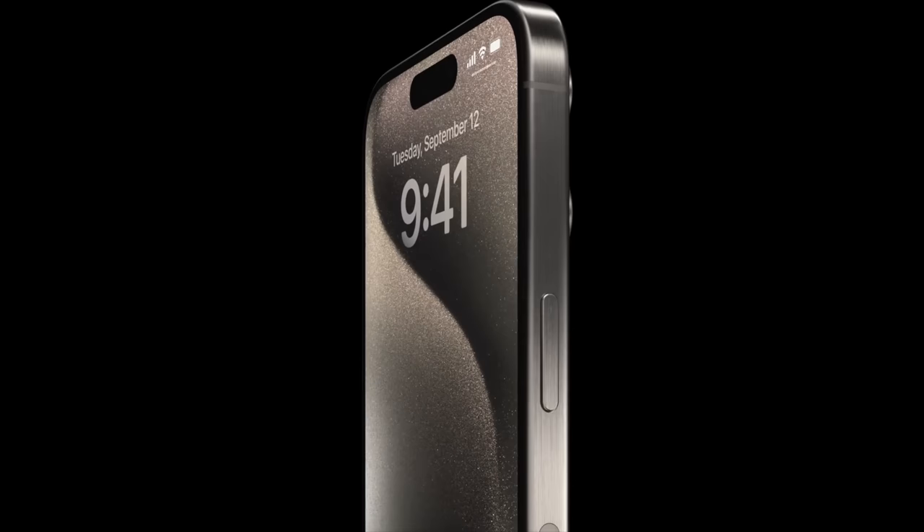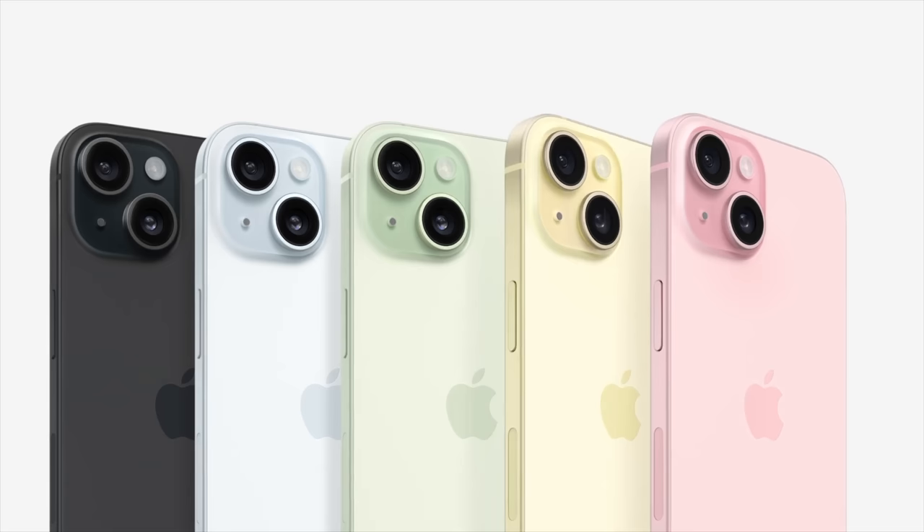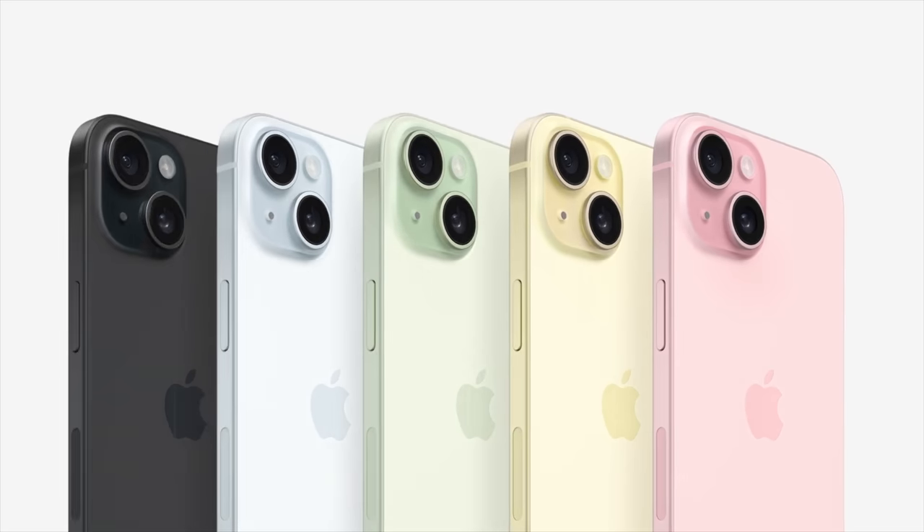We have these new iPhone 15 models and you might be considering getting yourself one, but one thing stepping in your way is what storage size do you need. Today I'm going to help you out with my storage guide, helping you pick the right amount of storage you will need for your new iPhone.